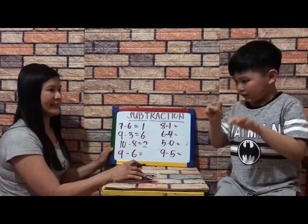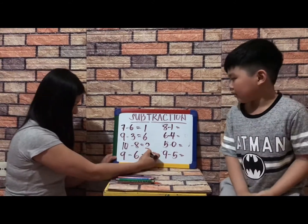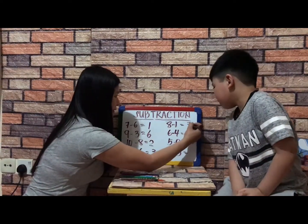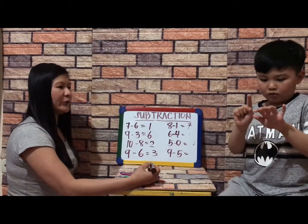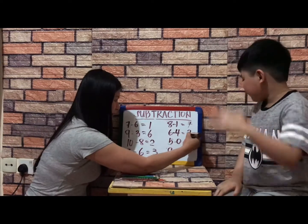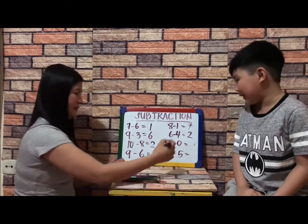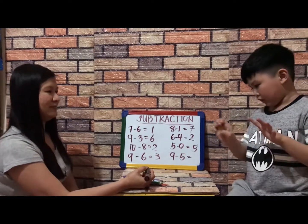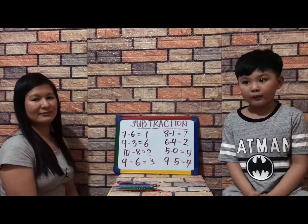Nine minus six equals three. Eight minus one equals seven — very good. Six minus four — six take away four equals two — very good. Five minus zero equals five. Nine minus five equals four — very good. Good job! Thank you for watching — don't forget to subscribe to our channel.